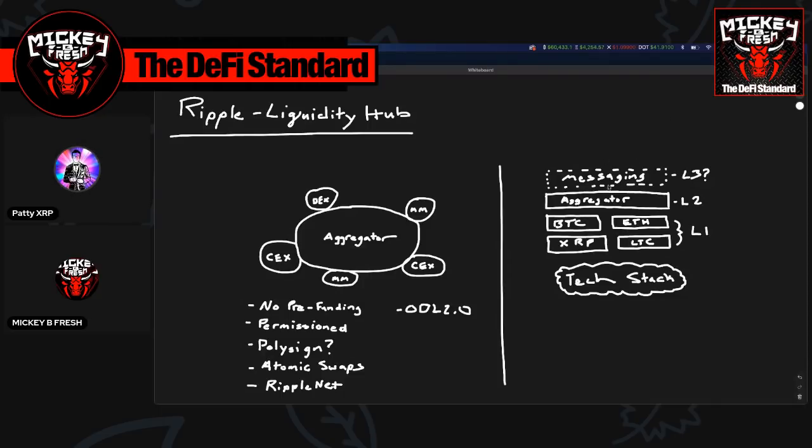Looking at the tech stack diagram: on the right you have all the different layer-one blockchains — Bitcoin, XRP Ledger, Ethereum, Litecoin, and others. Above those is an aggregator layer, which is probably the MPC solution from PolySign, that taps into and manages assets across these layer ones. Above that there's probably a messaging layer for communication — sending quotes to market makers, centralized exchanges, and OTC desks — and we'd guess that's where RippleNet would live, essentially layer three above the aggregator.